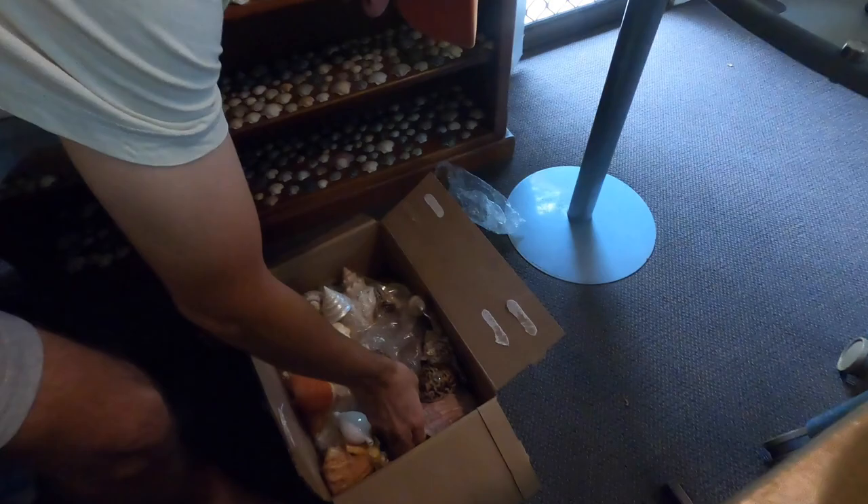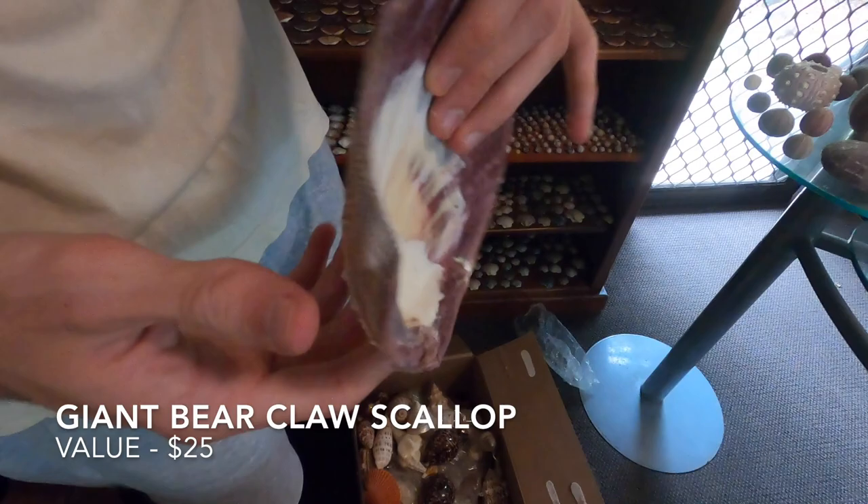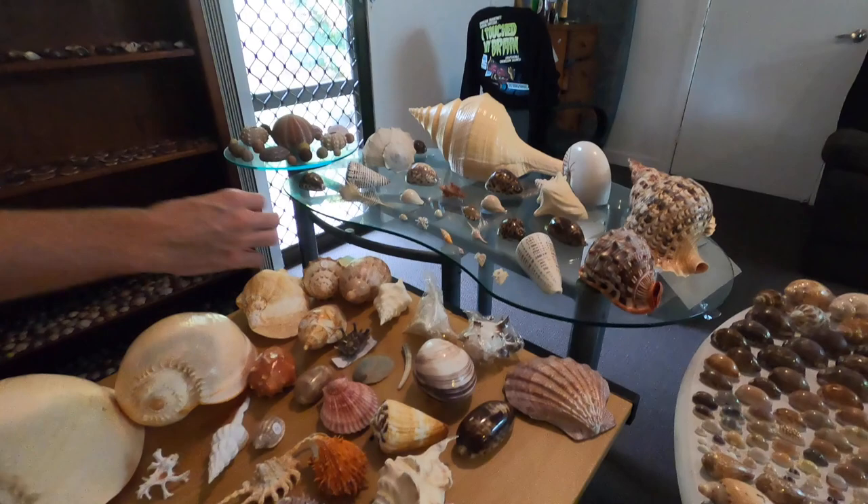Holy crap, we've got a helmet in here. So this is a giant bear claw — wow, look at the colour under that. I'm pretty sure this is a bear claw scallop. Yeah, we're not going to fit nearly half of this stuff on this table — we'll probably rotate it through though. Alright, so we've just made a bunch of room on the table for the rest of the stuff. Let's get going.